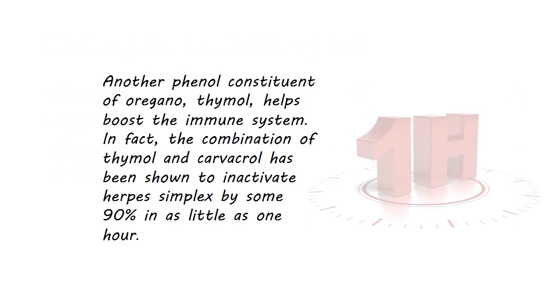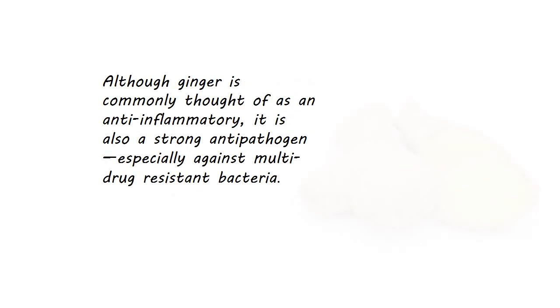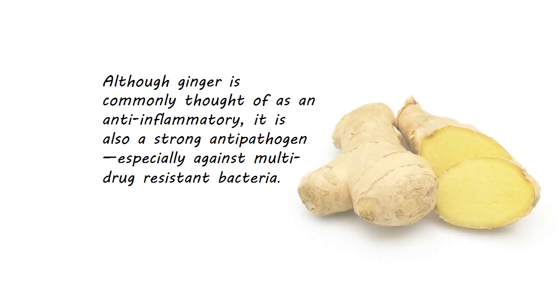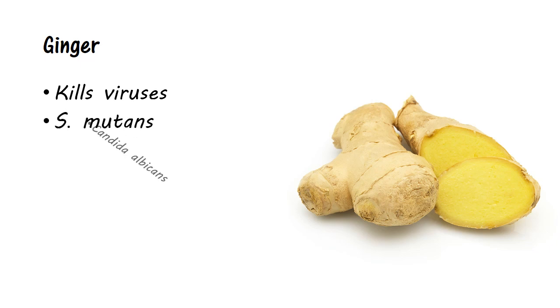Another phenol constituent of oregano, thymol, helps boost the immune system. The combination of thymol and carvacrol has been shown to inactivate herpes simplex by some 90% in as little as one hour. According to the University of Maryland Medical Center, the active ingredients in ginger are the volatile oils and pungent phenol compounds such as gingerols and shogaols. Although ginger is commonly thought of as an anti-inflammatory, it is also a strong antipathogen, especially against multidrug-resistant bacteria. Studies have shown it has strong dose-dependent virucidal activity against a number of viruses, probably as a result of interfering with the viral envelope. Other pathogens it has been proven effective against include S. mutans, candida albicans, and E. faecalis.